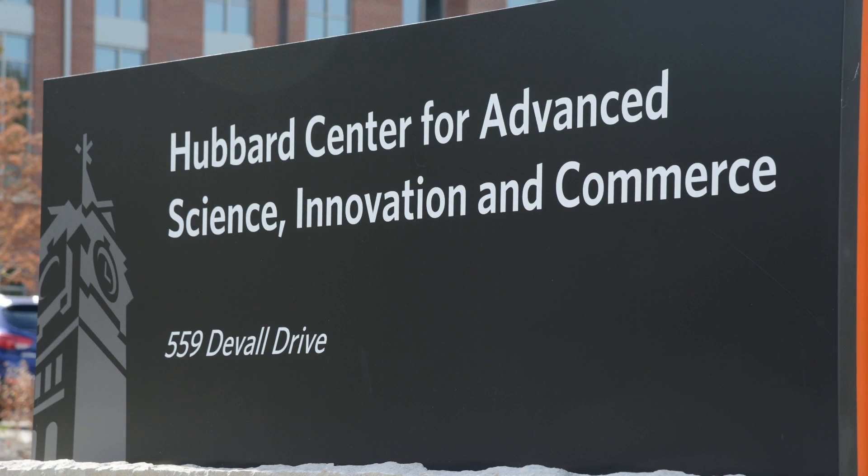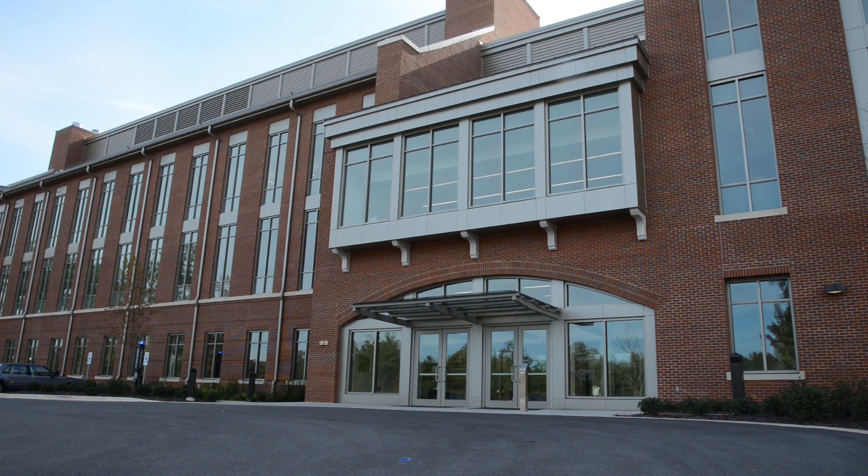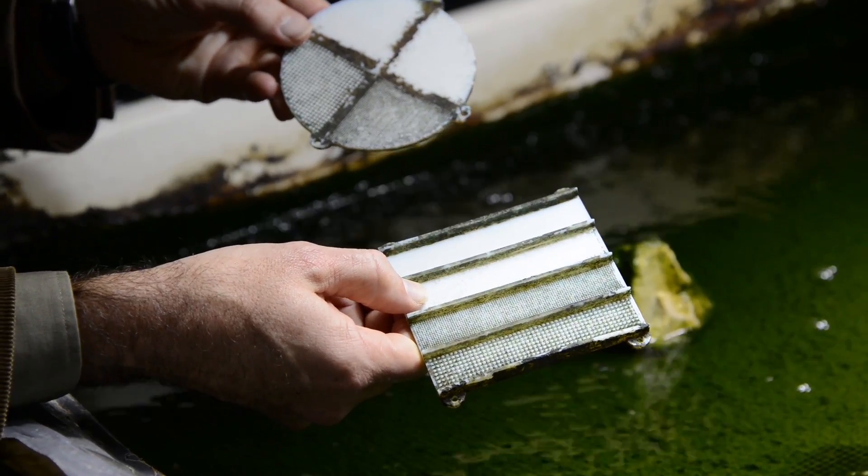We are in a lab in the Kasich building at Auburn University and the lab is called the 3D Printed Biosurfaces Lab. In this lab we are asking questions about the relationship between solid surfaces and the type of algal biofilms that colonize them.